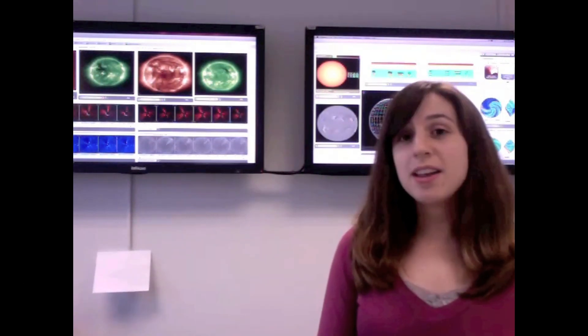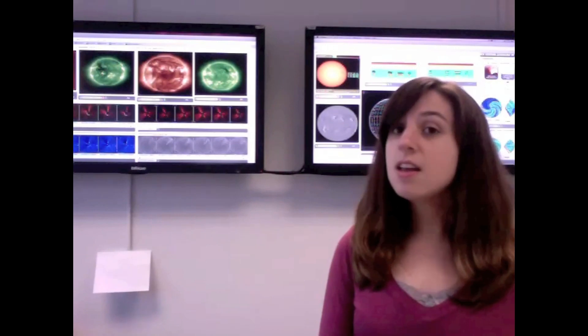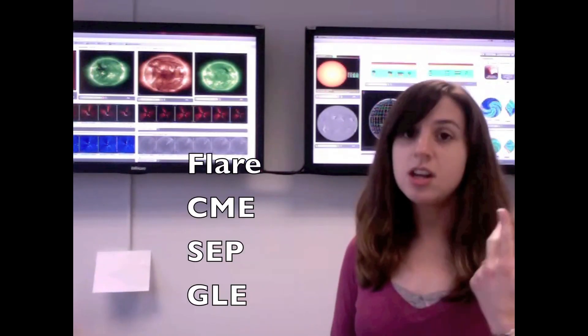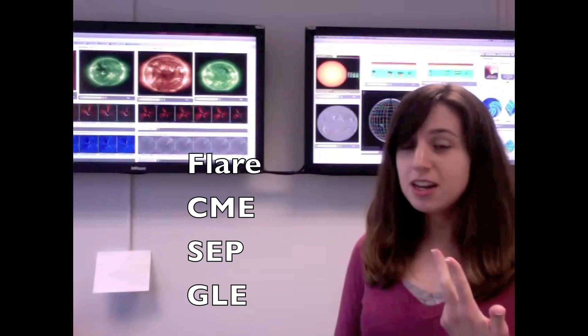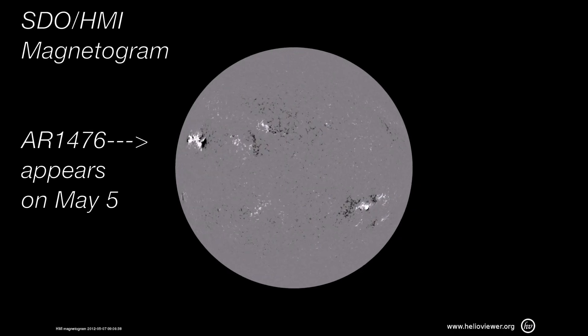In this video, we highlight the May 17, 2012 space weather event that included a flare, a coronal mass ejection, a solar energetic particle event, and the first ground level enhancements since 2006.